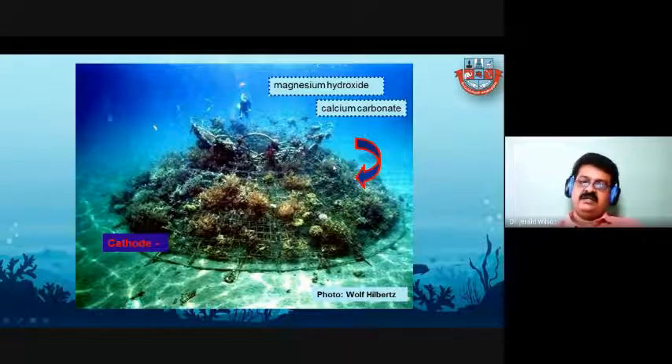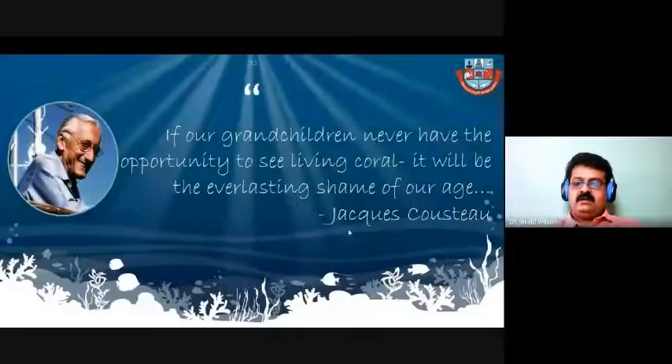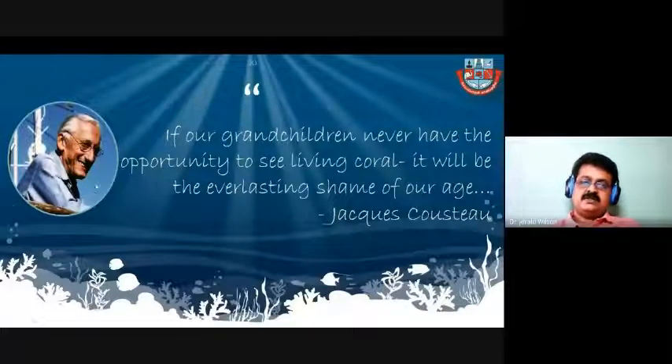These are all the technologies we can use to develop, sustain, or conserve coral reefs. A quote from Jacques Cousteau, called the father of scuba diving: 'If our grandchildren never have the opportunity to see living corals, it will be the everlasting shame of our age.' We have to conserve the coral reef environment — not only for biotechnological purposes, but also for our grandchildren and for the betterment of our life.